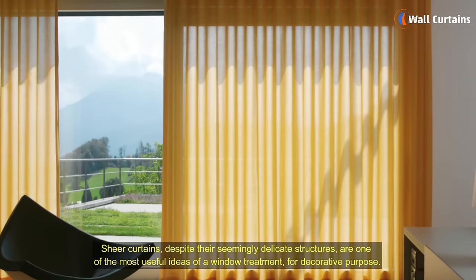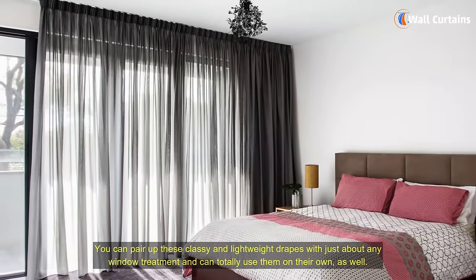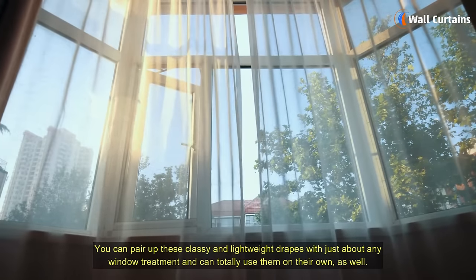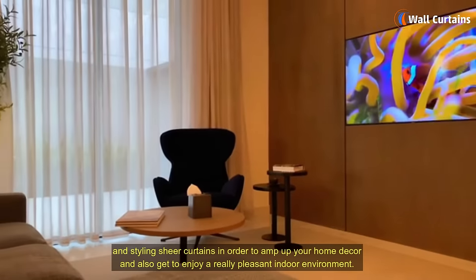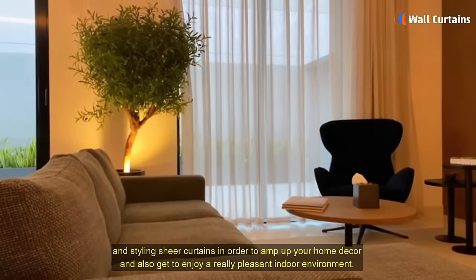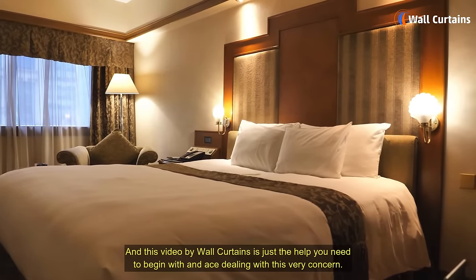Sheer curtains, despite their seemingly delicate structures, are one of the most useful ideas of a window treatment for decorative purpose. You can pair up these classy and lightweight drapes with just about any window treatment, and can totally use them on their own as well. We've got you a handful of completely practical, incredibly convenient and totally versatile ideas of installing and styling sheer curtains in order to amp up your home decor and also get to enjoy a really pleasant indoor environment. And this video by Wall Curtains is just the help you need to begin with and ace dealing with this very concern.